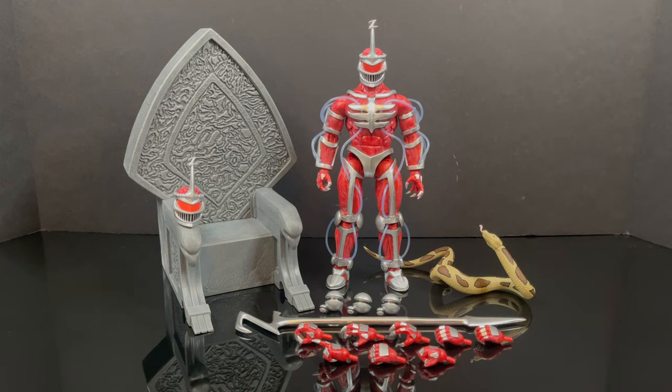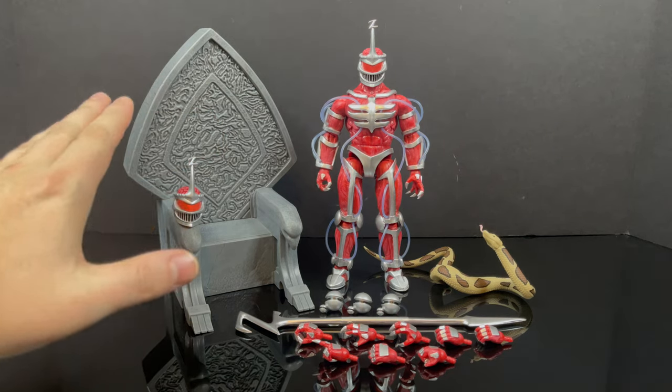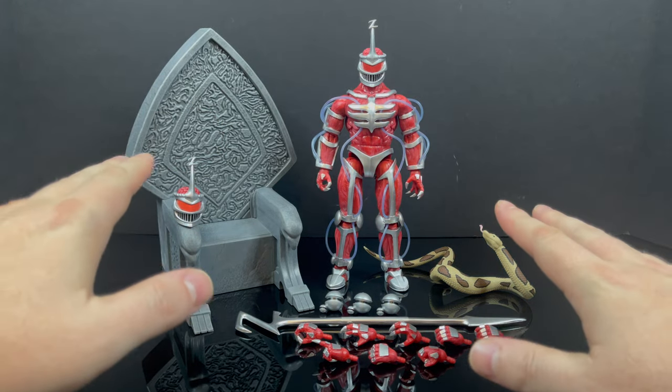You have Lord Zed all out of the packaging along with his throne. Just to reiterate, these are two separate items — two separate purchases. One's the throne, one is the figure.